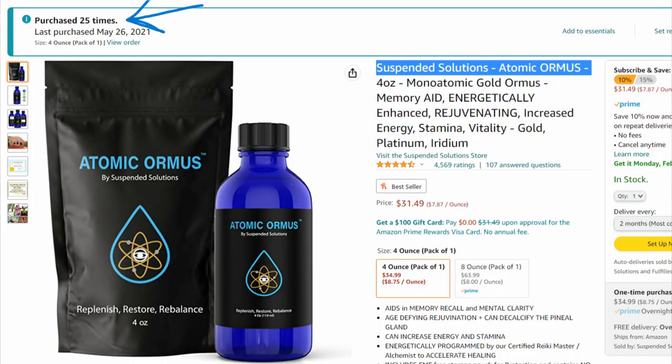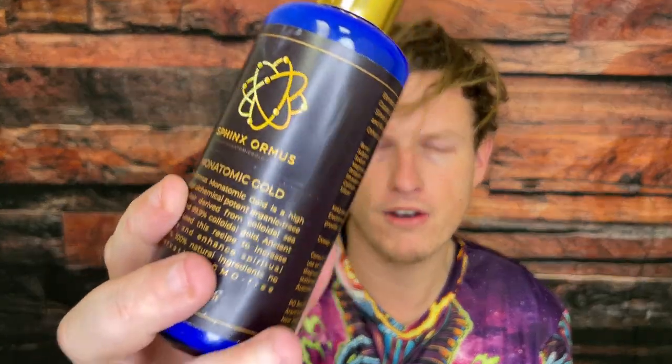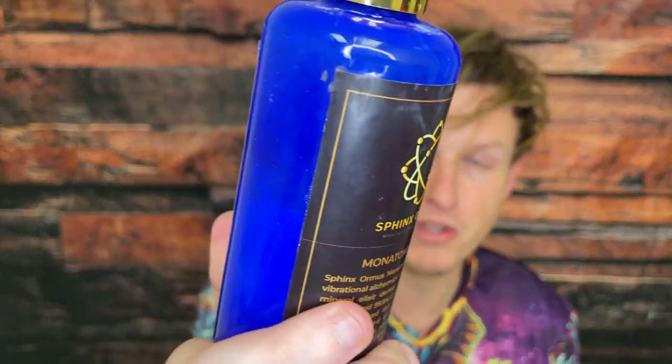I forgot to order it, so it's been like maybe two to three weeks since I've tried it last, which almost never happens — because no joke, guys, I always buy Ormus. I always make sure I have it. So I hadn't had Ormus in a little while and decided to jump back into a regimen with this, and I've just had some of the best times I've ever had on Ormus.